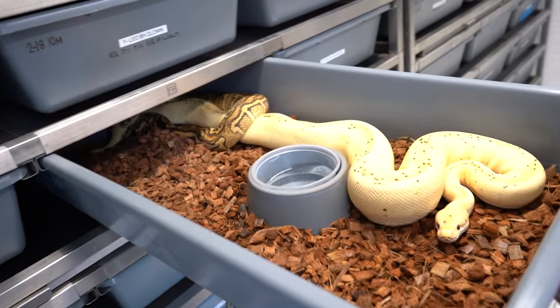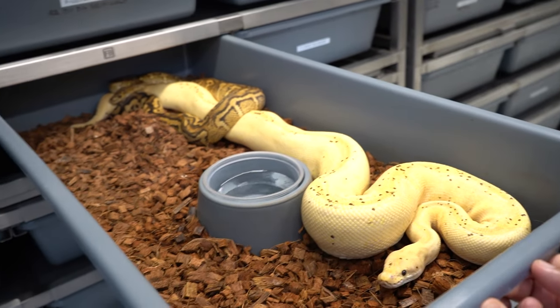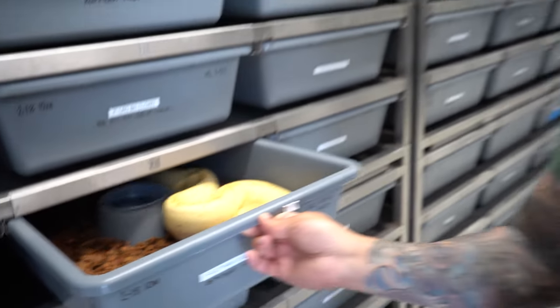We have stranger coral glow and stranger banana combos that look really amazing. Check out this pairing — a Gotham female breeding to a stranger Pompeii. That Gotham female has a funny story: when I first purchased her, people said why would you pay five or six thousand dollars for a double-het-down female. People were hating on it, but that female alone has made me close to a hundred thousand dollars and this is her fifth consecutive season.